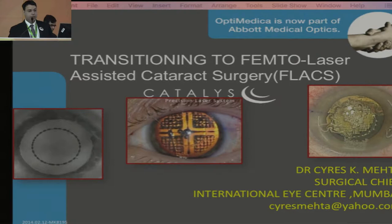I am going to start the topic: transitioning to femtolaser assisted cataract surgery — FLACS.